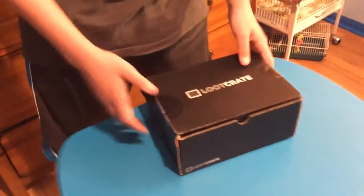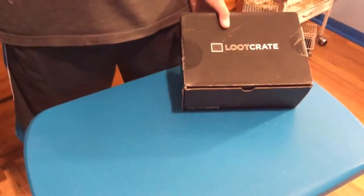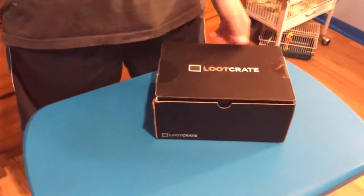Look at that right there — multiple functions. It serves as a box and an instrument. So this is a Loot Crate, September I think is the month.